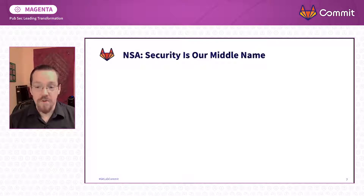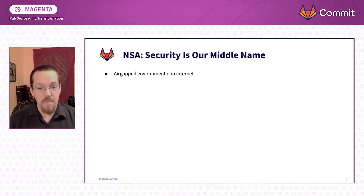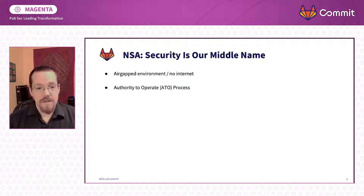Before I talk about the actual upgrade, it's helpful to understand the constraints we're under. The first is that we are in an air gap — that means we don't have internet access. Many capabilities might assume they can reach out to an internet URL, but that doesn't work for us. The second is our ATO process — authority to operate — which is our security process. You can think of this process as more rigorous than HIPAA compliance.